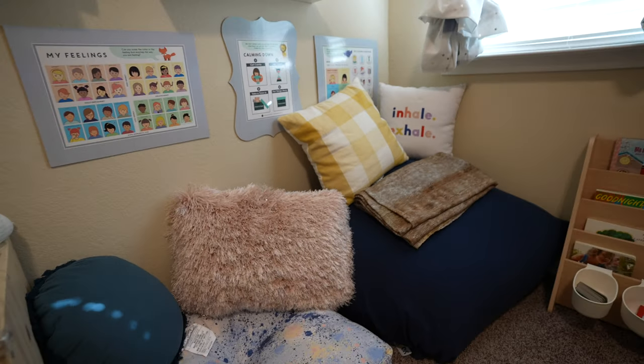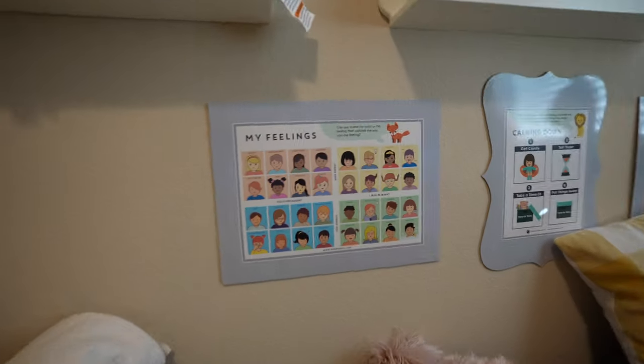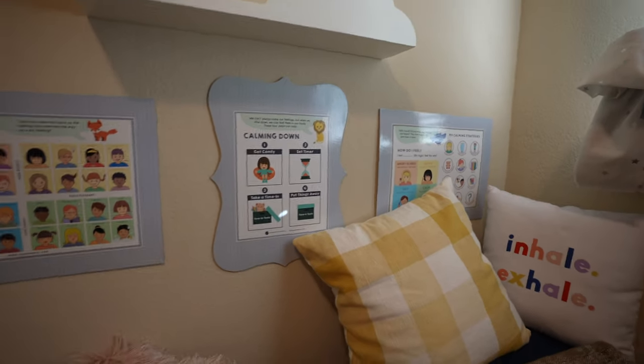Next, we have his calming corner. This is where we have all the stuff from the Jen Mindful collection. I have a separate video describing this, so if you're interested in more calming corner ideas, check that out.